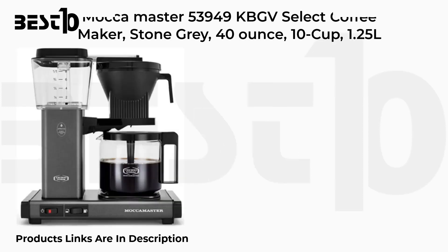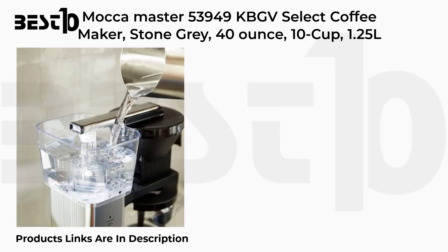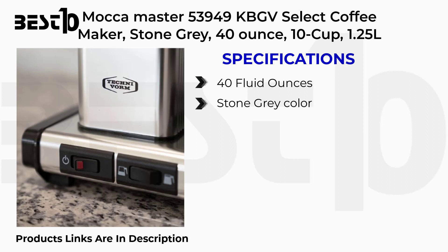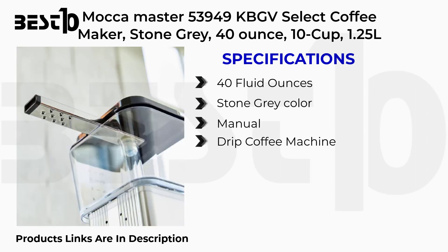Maka Master 53949 KBGV Select Coffee Maker. Specifications: 40 fluid ounces, Stone Gray color, Manual, Drip Coffee Machine, 10 cup, 1.25L.